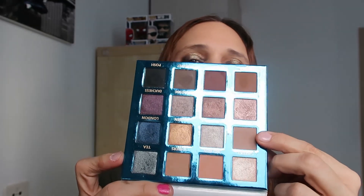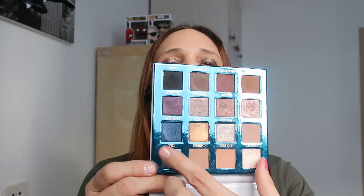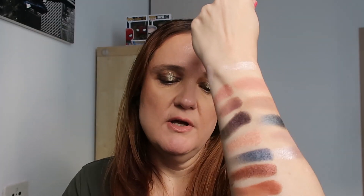Next I'm taking the second row - starting with Scone, Palace, Queen, and London. Scone is a very light brown, perfect for a transition shade, matte light brown. Palace - be prepared - this is a beautiful shimmery gray silver color, exceptionally beautiful. Queen is also a beautiful shade, and then London.